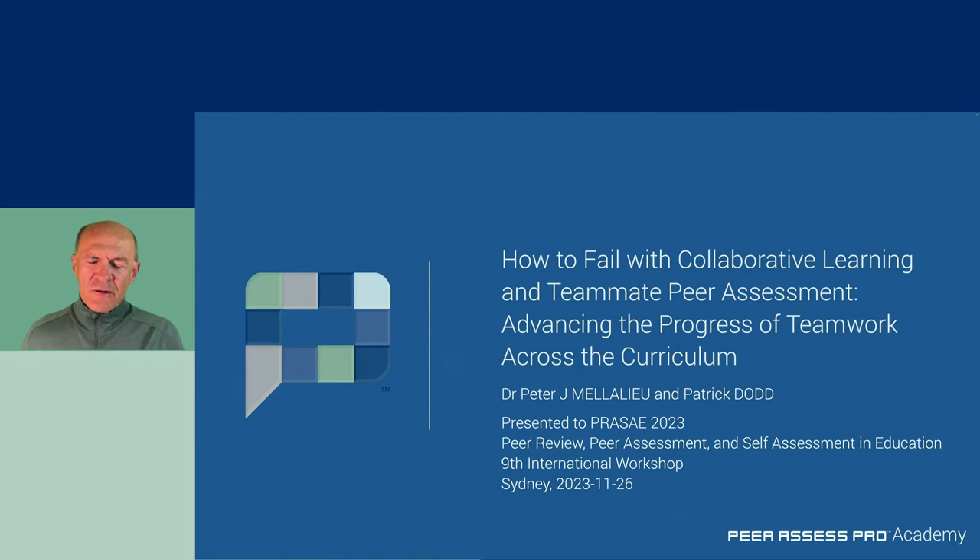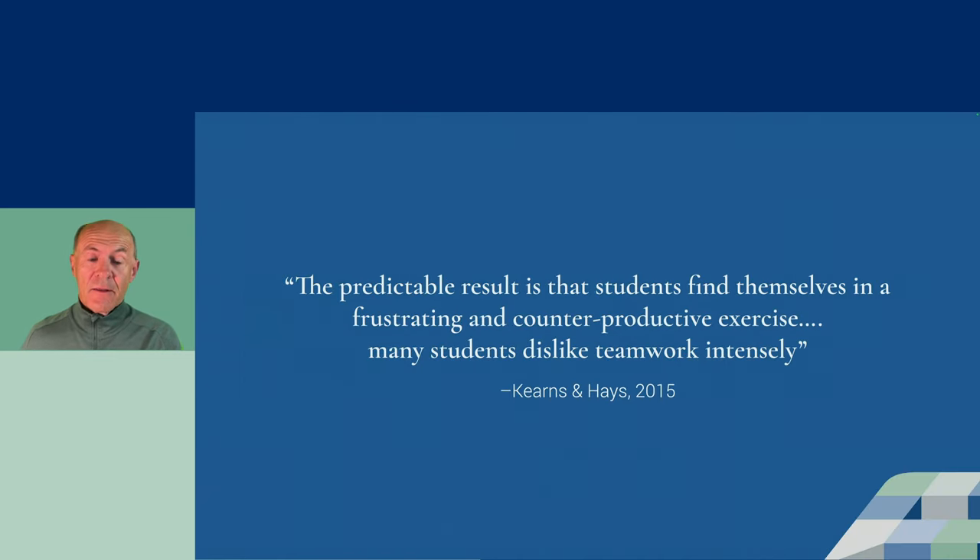Group projects are increasingly being used in higher education, but without training in teamwork, leadership, or collaborative problem solving. The predictable result is that students find themselves in a frustrating and counterproductive exercise. Many students dislike teamwork intensely.